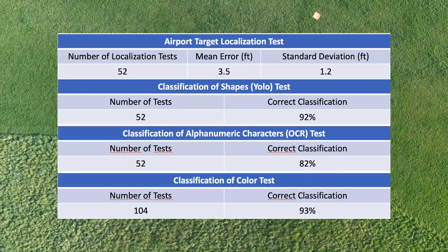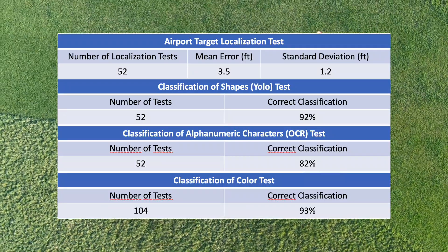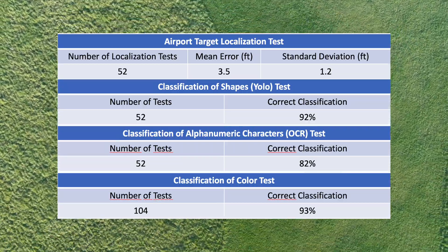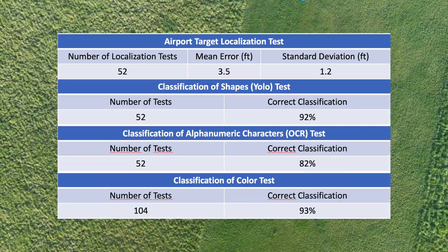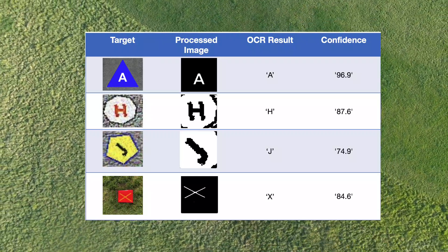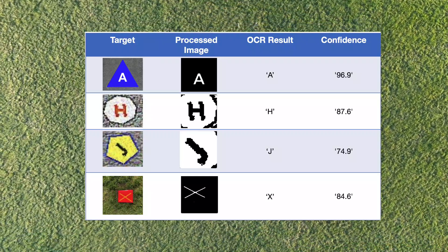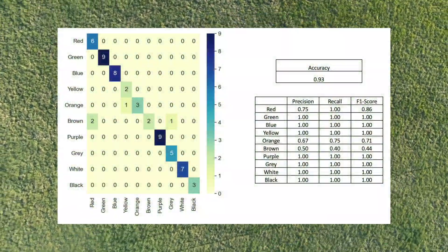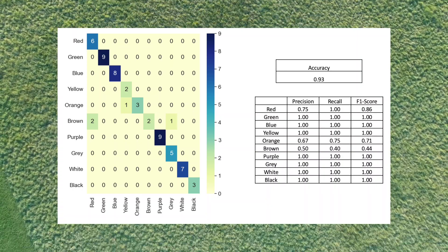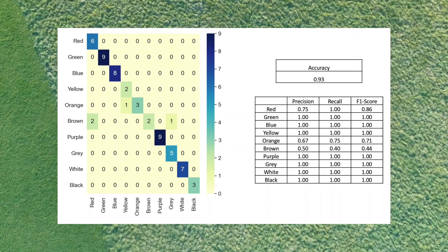The accuracy of the shape classification was 92%. The accuracy of the character classification was 82%. And the colour accuracy was 93%. This is an example of character classification processing and the corresponding confidence levels. This confusion matrix shows the performance of the colour algorithm, showcasing an overall accuracy of 93%.